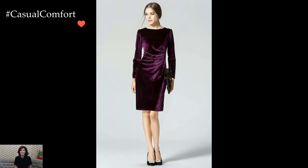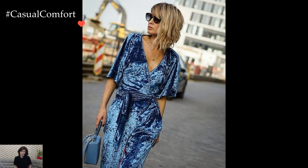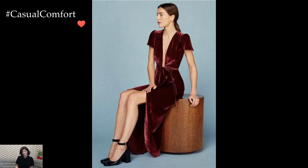Accessories become the finishing touch to a velvet dress winter outfit. Velvet pairs well with a range of materials, from suede to metallics. Ankle boots or velvet heels, paired with statement earrings or a bold clutch, contribute to the overall sophistication of the ensemble.